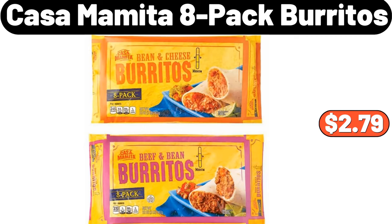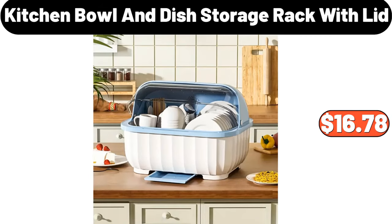Casa Mamita eight-pack burritos, $2.79. Kitchen bowl and dish storage rack with lid, $16.78.